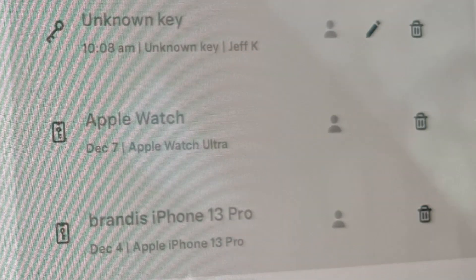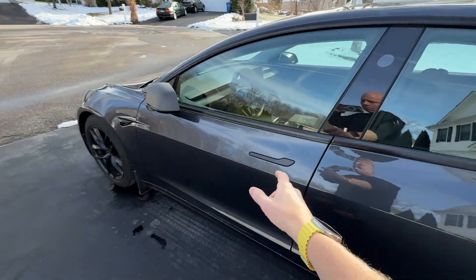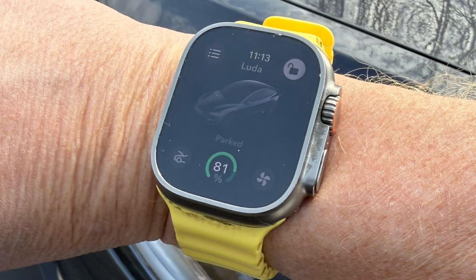This includes full functionality of the Apple Watch app. It will add your Apple Watch as a key, so you won't need to have your phone or Tesla app open. You can just walk up to the vehicle and it'll unlock, just as when using phone as key. You can view state of charge, unlock the vehicle, start your climate, and my favorite — open the frunk.